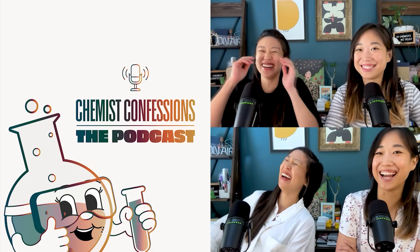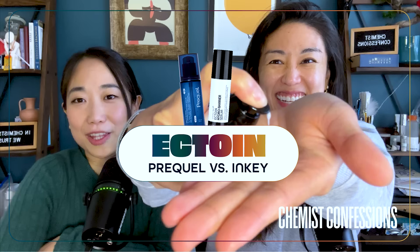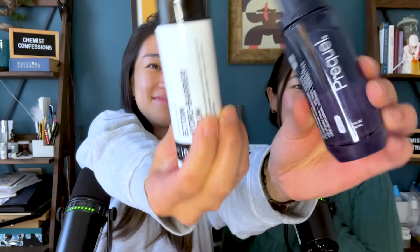Judging from all of this — our personal use experience and the chemist takeaways — in terms of what we recommend for people, it kind of depends on your goal. Hi everyone, I'm the oily, acne-prone skin chemist, Victoria. And I'm the dry skin chemist, Gloria. Today, this is an ectoin head-to-head comparison episode between Prequel's Multi-Quench Hydration Serum and Inkey List's Ecto and Hydro Barrier Serum.